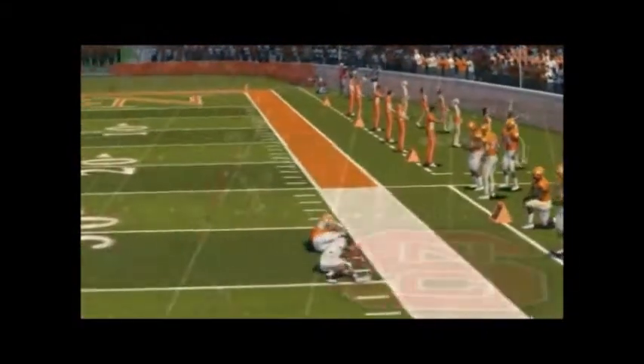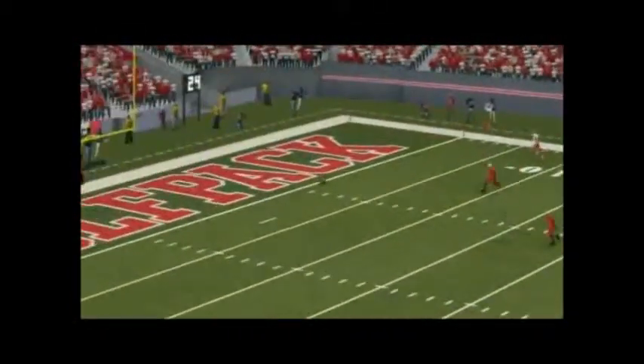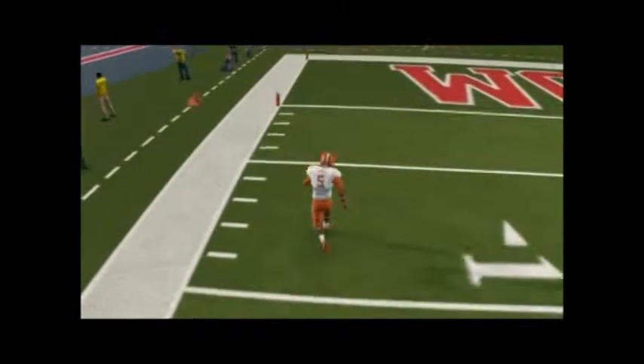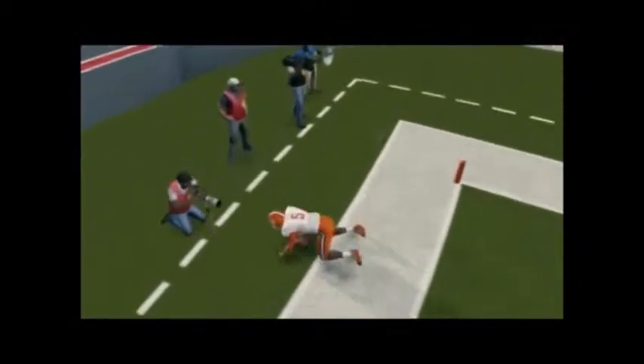Against North Carolina State, Boyd is doing his thing — line-drive throw right to the receiver, nice catch, good hands. They put NC State away 38 to 26, actually a pretty close game. That's it for me folks — like, subscribe, share if you like this content. Thanks for watching and I'll talk to y'all later.